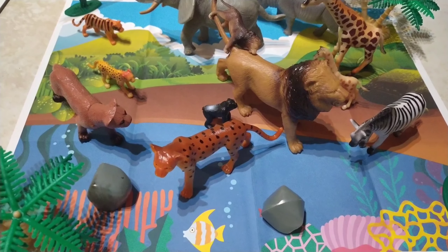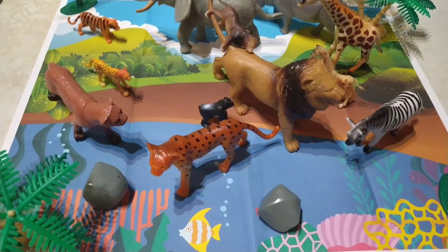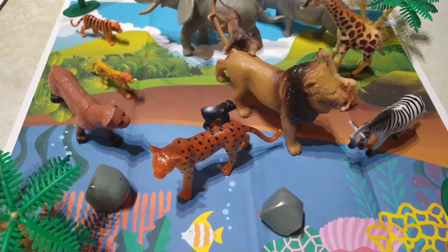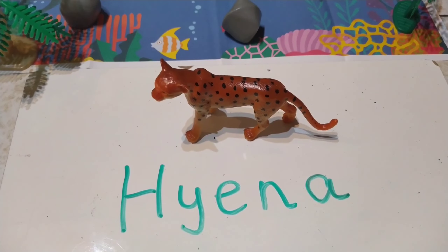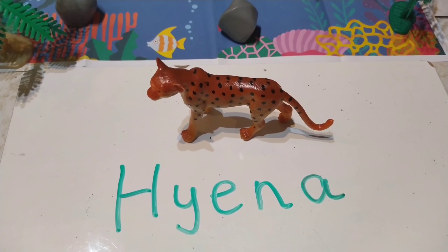Over here we have a spotted animal and it's a bit orange. But do you know what it's called? Have a think. It's a hyena. And hyenas are sometimes fierce. To spell hyena, it's H-Y-E-N-A. Hyena.